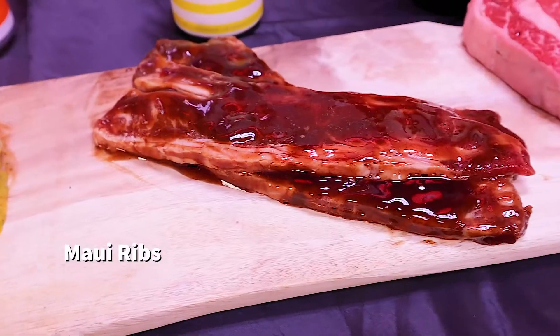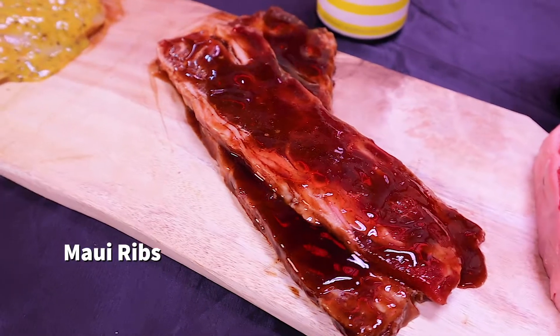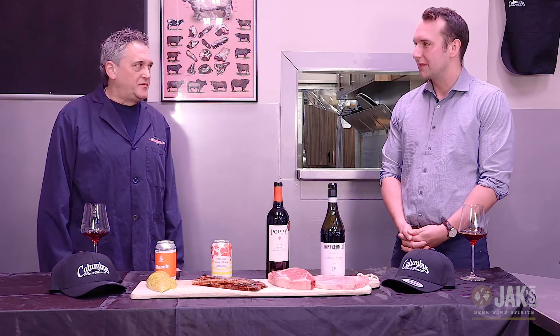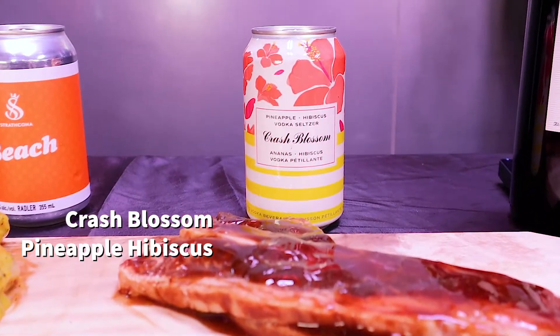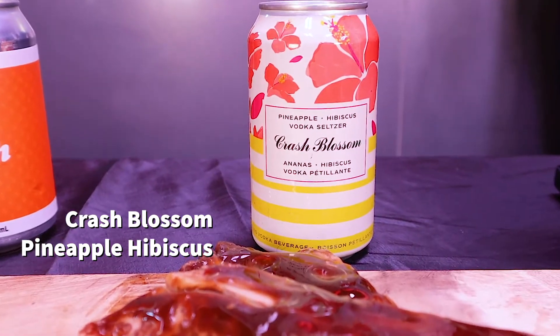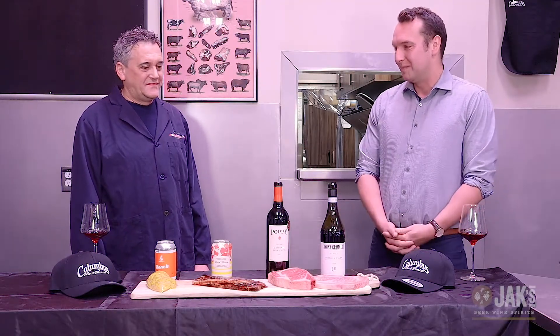Next we have a Triple A Alberta beef short rib cut into a Maui rib and marinated with an in-house Maui sauce. Cooking period is about three to five minutes on the barbecue. With this, we have the Crash Boss pineapple hibiscus — it's a vodka soda, really healthy, under 100 calories, and the pineapple nose complements the rich tropical flavors of the Maui ribs. If we can't be traveling right now, it'll just be a little meal vacation.